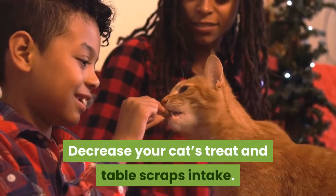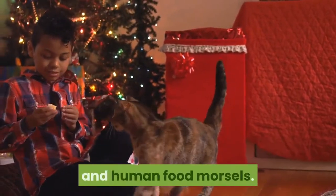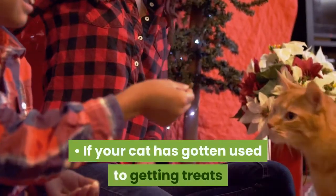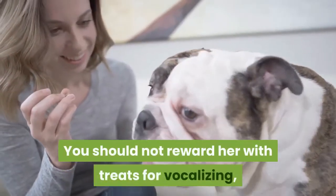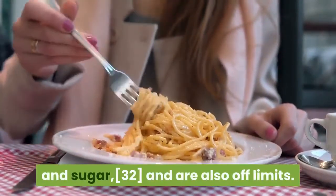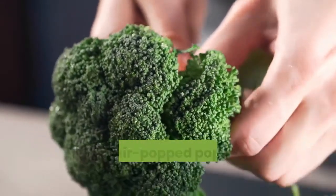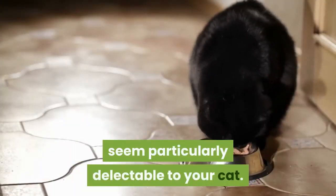Decrease your cat's treat and table scraps intake. Your cat probably won't like it very much, but you will need to cut back on her intake of tasty treats and human food morsels. Cat treats are high in carbohydrates and are purposely made to be so scrumptious that your cat will want to eat them even when she's not hungry. If your cat has gotten used to getting treats if she howls enough, you will need to break her of this habit. You should not reward her with treats for vocalizing, especially when she needs to lose weight. Tasty table scraps are often high in fat and sugar and are also off-limits. If you cannot resist giving her a little extra food, make it healthy. Examples of healthy treats are broccoli, cooked green beans, and air-popped popcorn, unbuttered and unsalted. Be aware that these treat options may not seem particularly delectable to your cat.